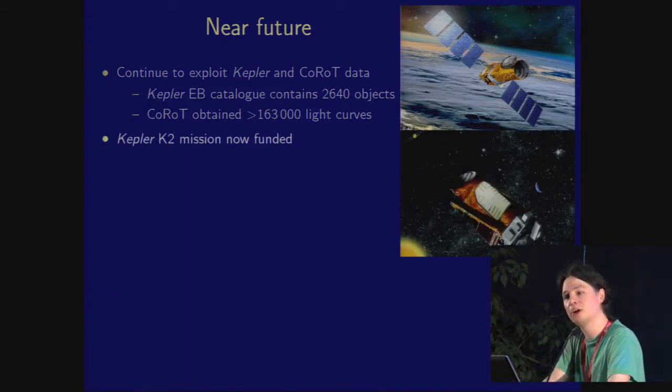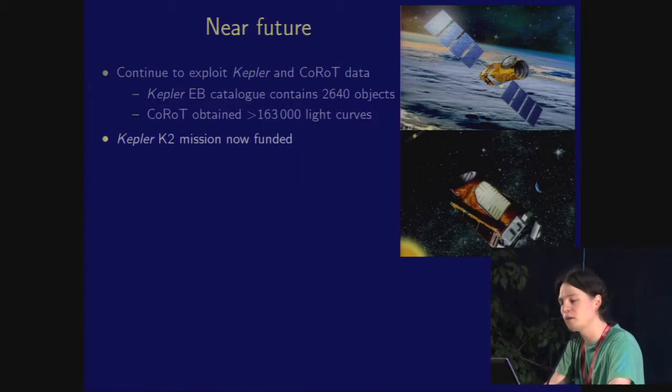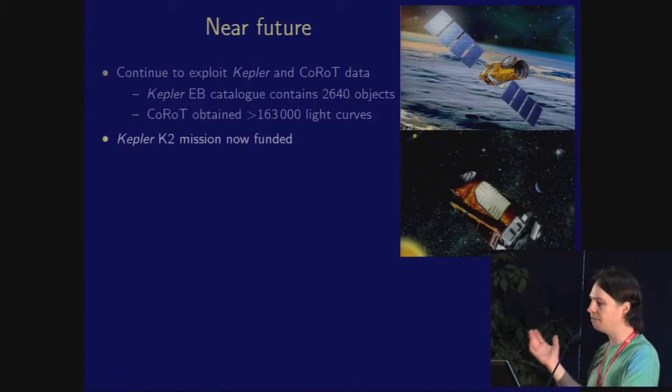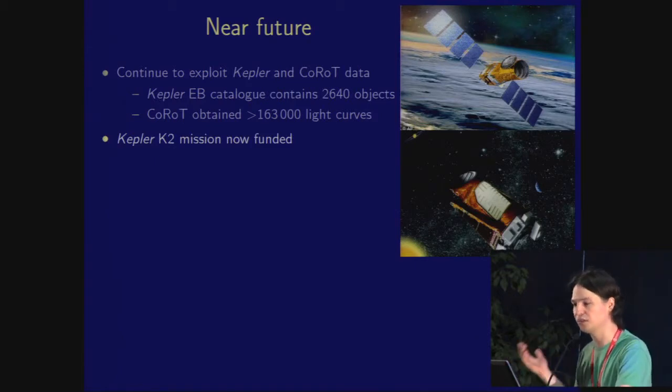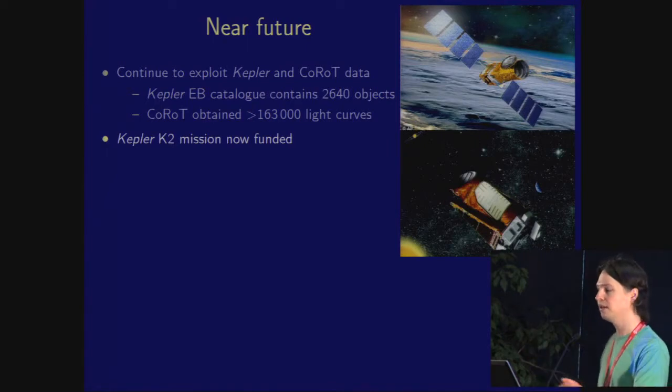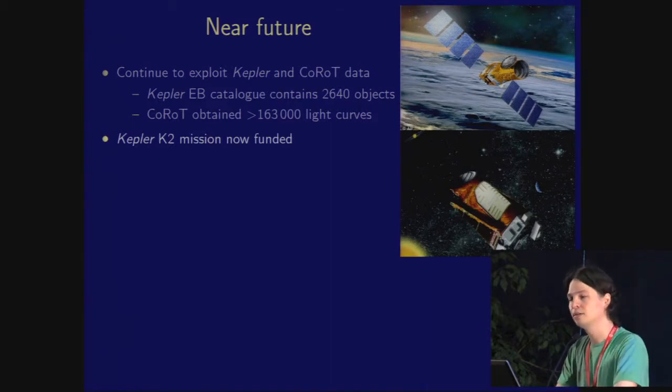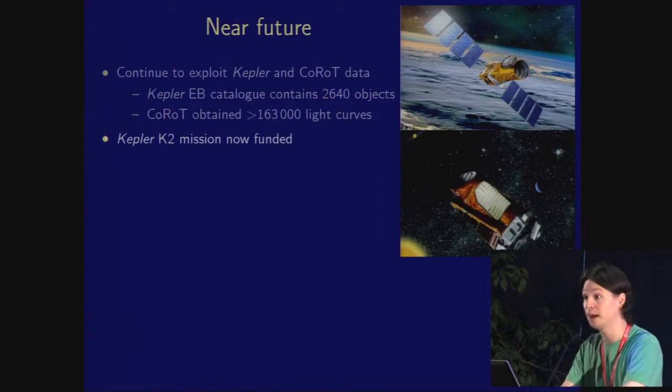We continue to explore Kepler and CoRoT — we've really just scratched the surface and picked out the most interesting low-hanging fruit from these missions. There are thousands of eclipsing binary light curves in there. We may forget that whilst Kepler observed nearly 200,000 stars, CoRoT observed 160,000 as well — still a very large and interesting database. K2 is funded, although it seems from Martin Still's presentation that it's going to be quite difficult to get targets accepted. You really want to choose your best objects and demonstrate exactly why they're interesting — and looking at the fields coming up, there certainly are quite a lot, especially in the Pleiades and Hyades.